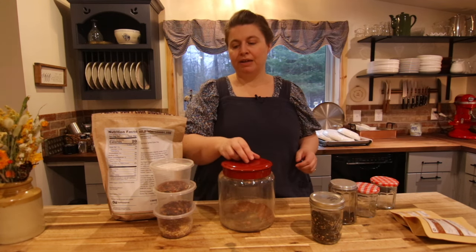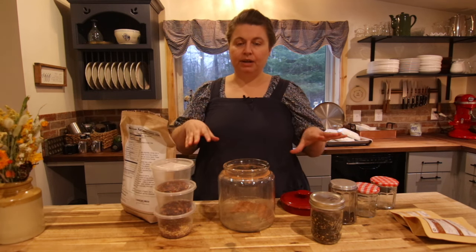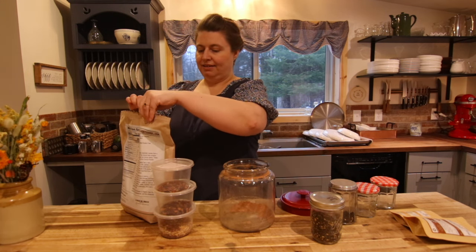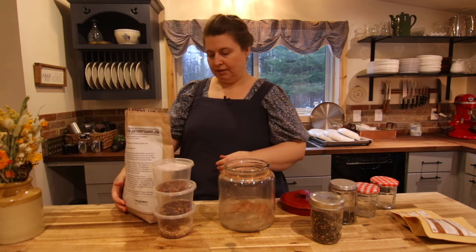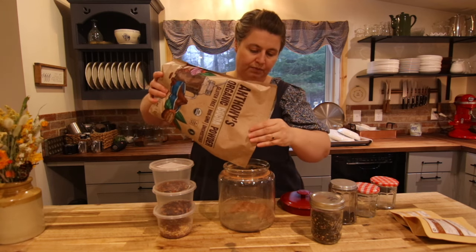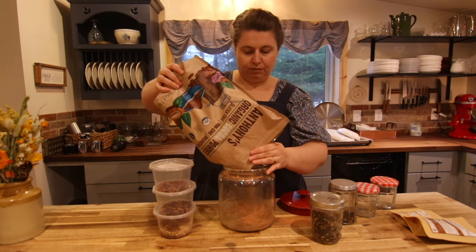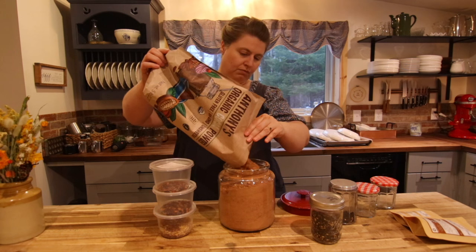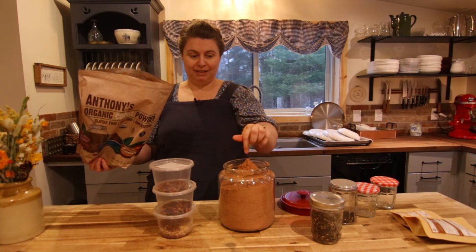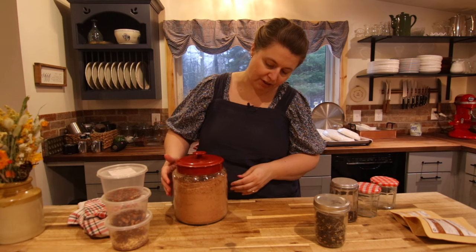I was cleaning up my pantry area and realized I needed to refill my cocoa jar and organize my loose leaf tea. I thought I would do that and talk with you. You guys know I like to buy in bulk. This is Organic Cocoa Powder. The jar's already full.